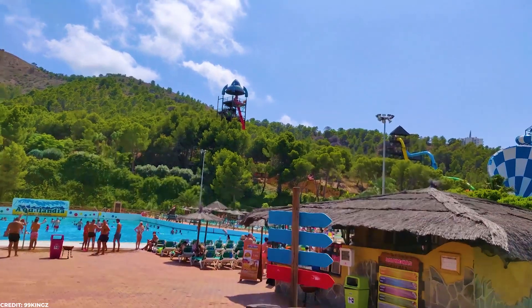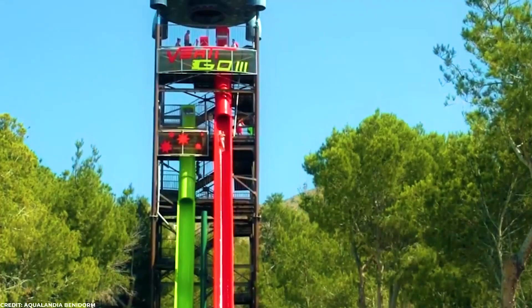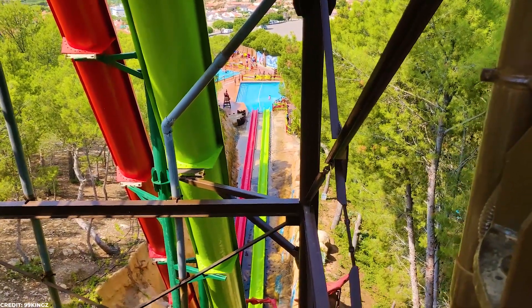Number 5: Vertigo. If you're in Spain or planning to go there, this slide should be on your bucket list. Vertigo has two slides side by side with different levels. The higher one is the tallest waterslide in Europe with a height of 34 meters.